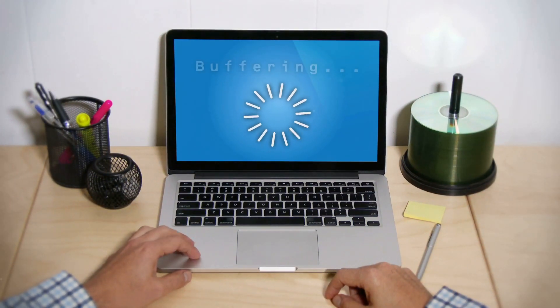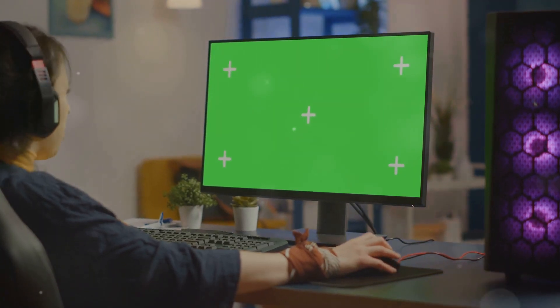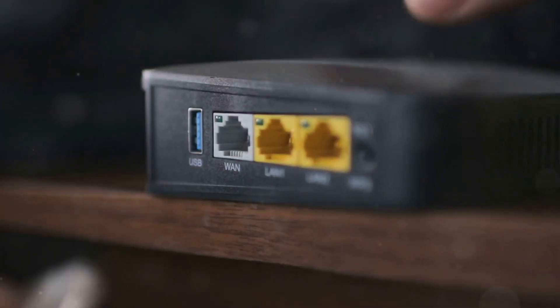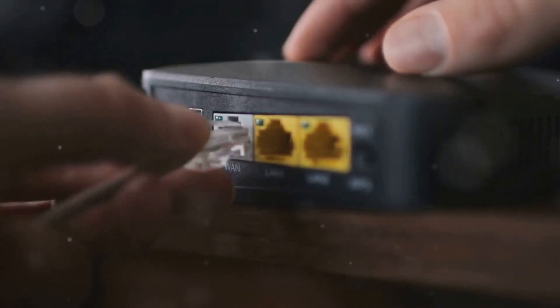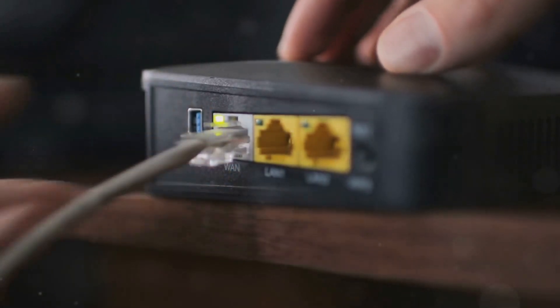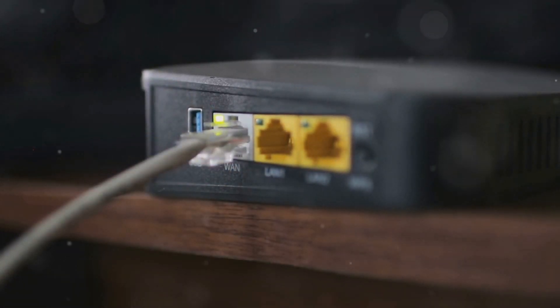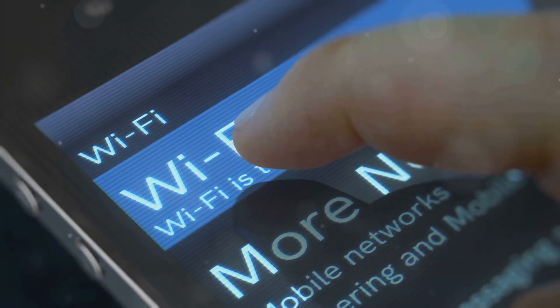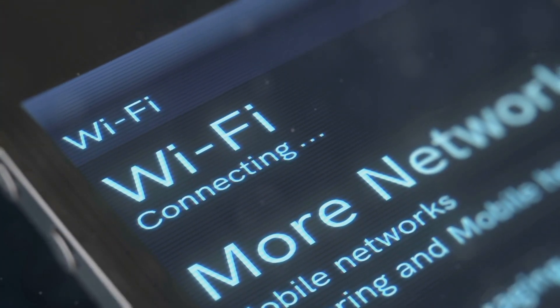What's going on everyone, Farzad here. Slow internet is the absolute worst — whether you're streaming, gaming, or working, nothing kills the vibe like buffering and lag. In this video, I'm dropping five simple but crazy effective tricks to boost your internet connection at home. We're talking real practical tips you can use right now to get the most out of your internet plan.